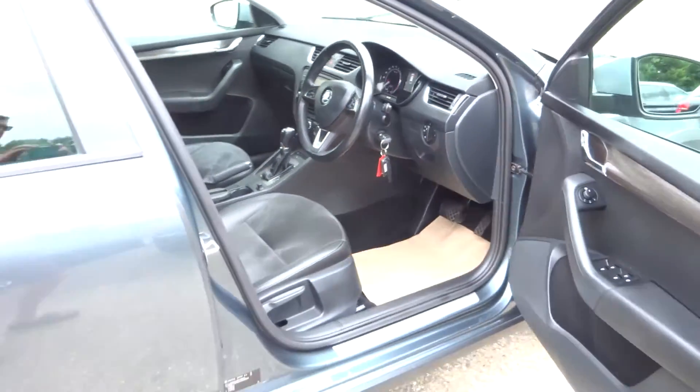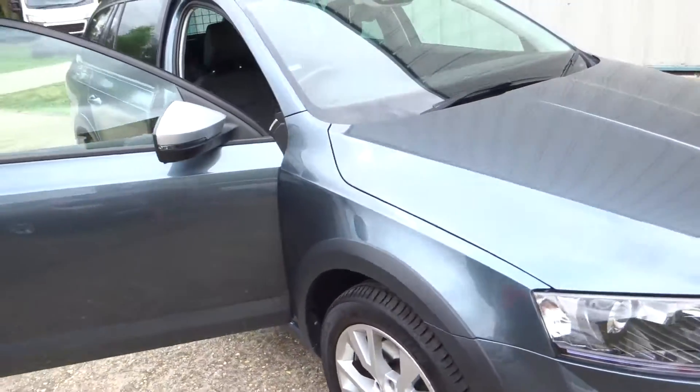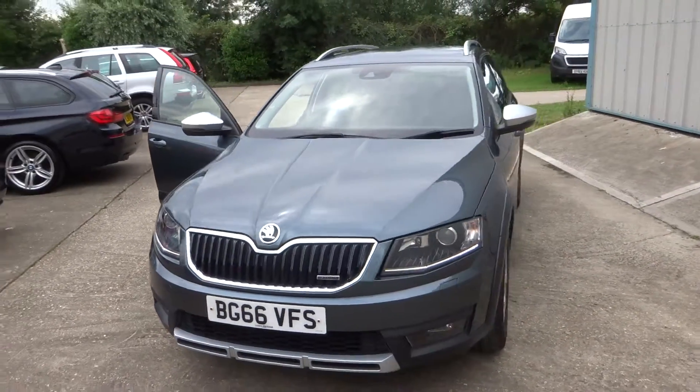It really is a cracking looking car. More pictures are available on the website and excellent finance options are available.